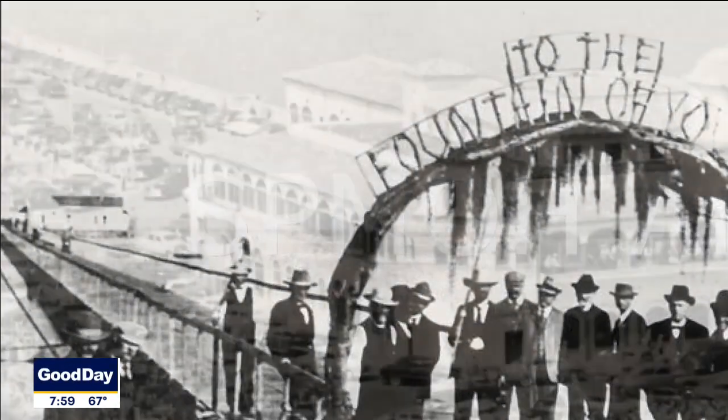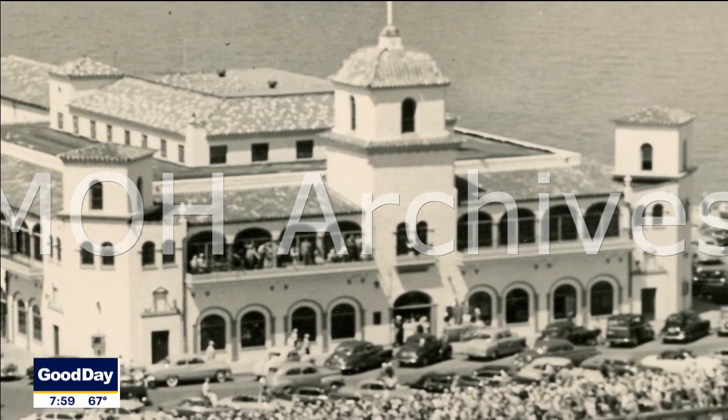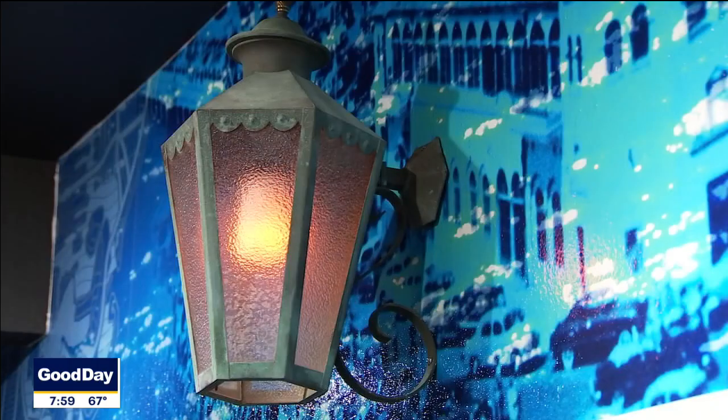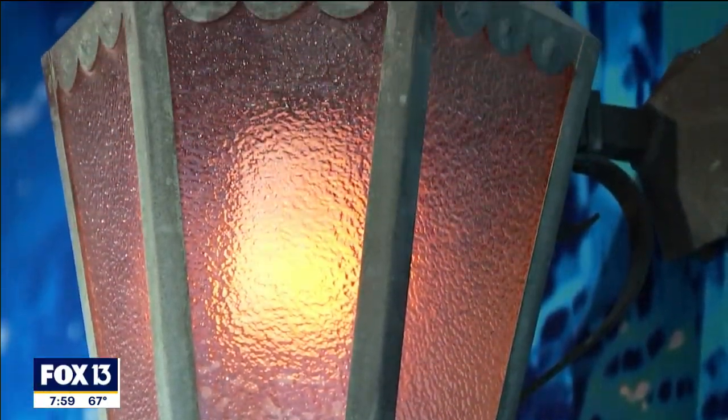Including some artifacts — in 1967, when they were demolishing the structure of the Million Dollar Pier, he literally walked out there and asked if he could have them. They gave them to him, so he ended up donating them to the museum. Those are the original light sconces that were at the entrance of the Million Dollar Pier.